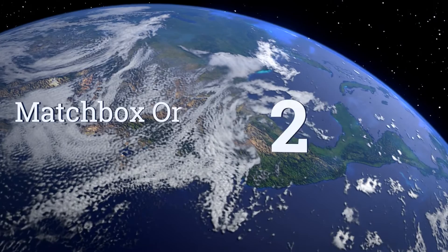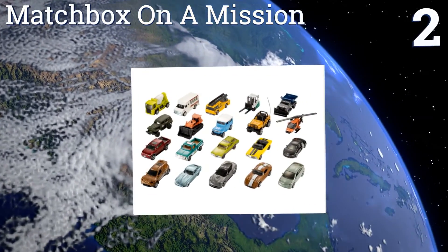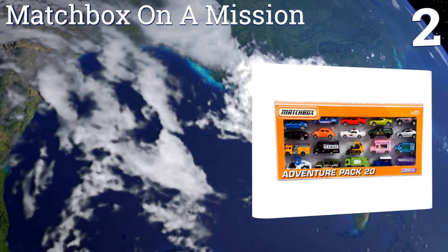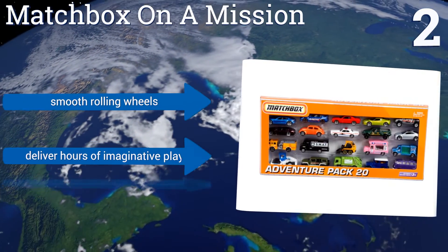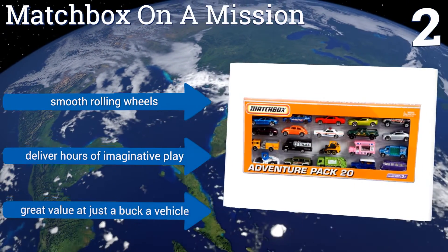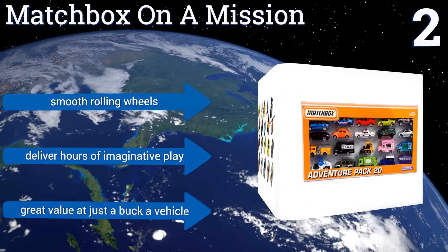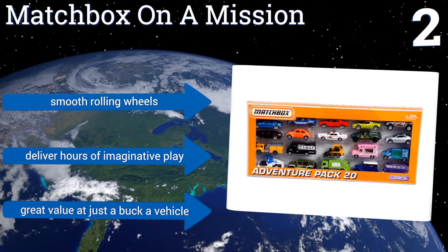At number 2, Matchbox on a Mission is a 20-piece car set featuring realistic models at a 1 to 64 scale of their real-life counterparts. They have authentic details and decals, and the die-cast vehicles are solidly built and can withstand years of rough play without ever getting damaged. All the cars have smooth rolling wheels and they'll deliver hours of imaginative play. It's a great value at just a buck a vehicle.